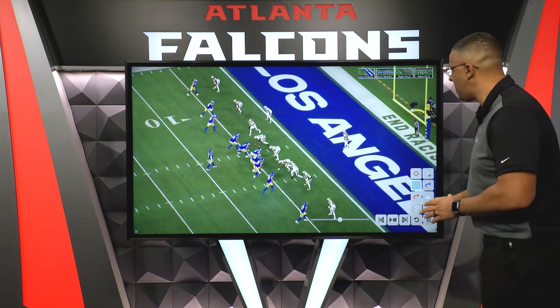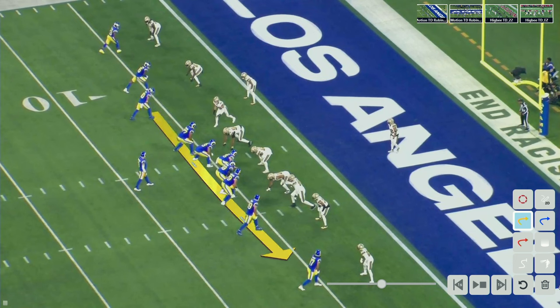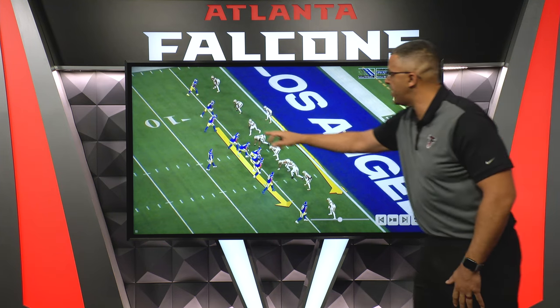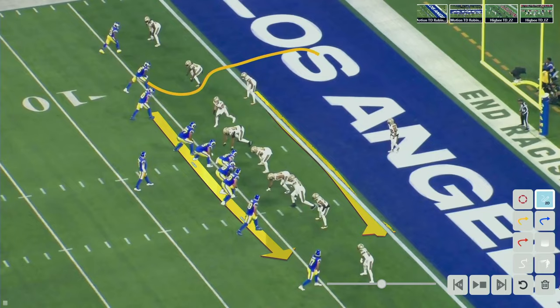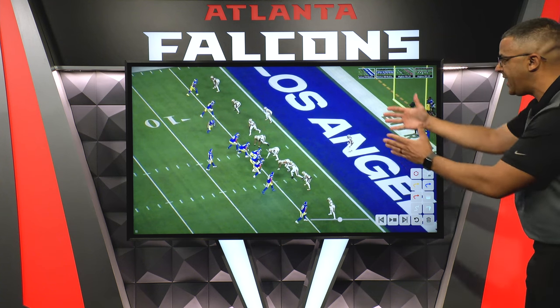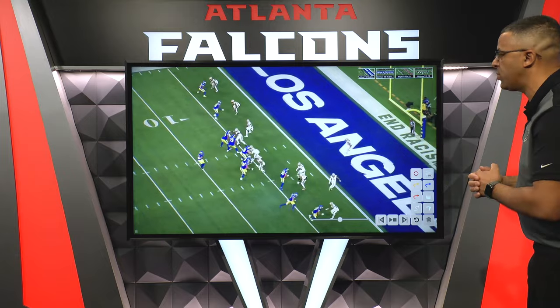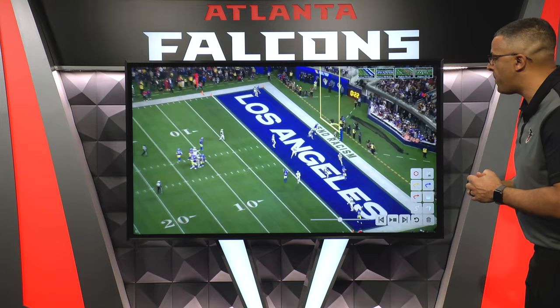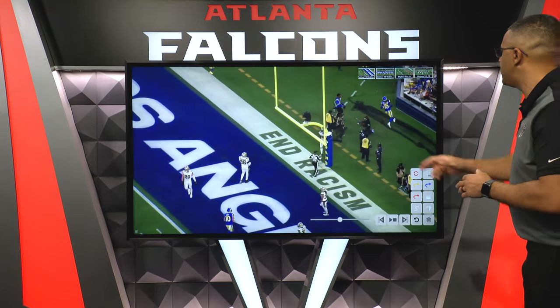First, we're going to see Cooper Cupp. He's going to be lined up right here, coming across the formation in motion. He's going to end up taking this nickel defender with him, which is going to open up the middle of the field. Demarcus Robinson is going to be in the slot and he's going to get inside of the defender across from him and find his way to the back of the end zone. As Cupp comes over, you'll see he ends up taking the defender out of the middle of the field. Stafford knows where he's going with the football, looks the defense away, finds his receiver — perfect throw, face mask or higher, for the touchdown.